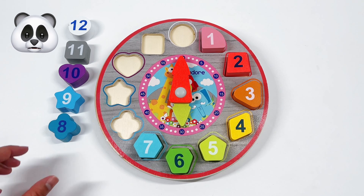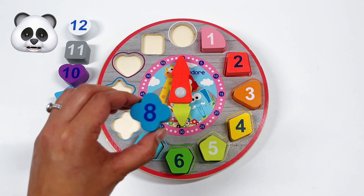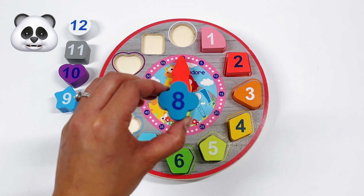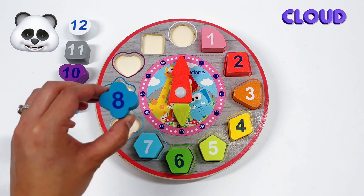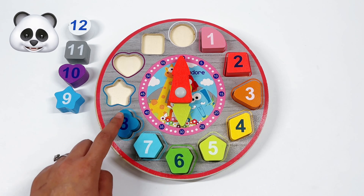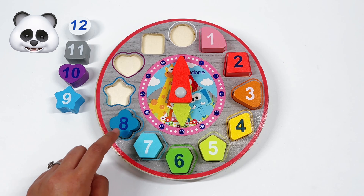Our next number is number 8. And what shape is number 8? That's right! It's a blue cloud. This cloud has 4 corners. We have 1, 2, 3, 4.